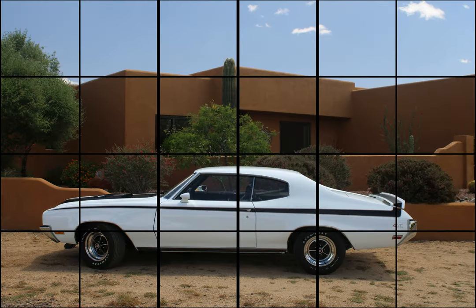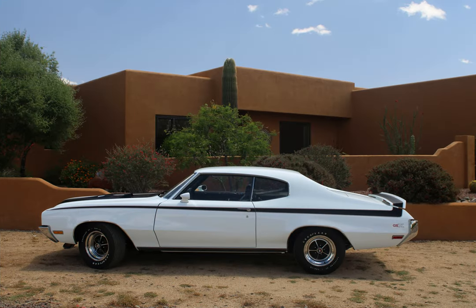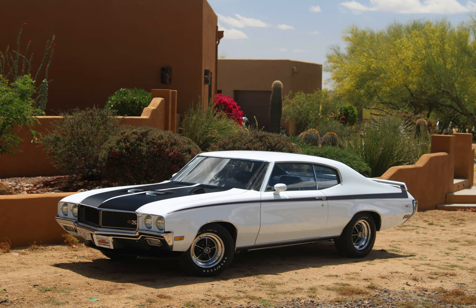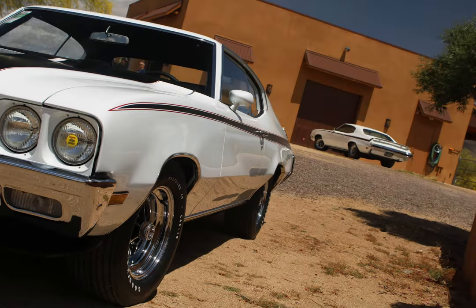Recently we had dinner with some Buick folks who came in for one of the car auctions. One of the guys was telling me a story about a white GSX sitting in a field in Wisconsin with no trunk lid on it. He tried to buy the car and the guy wouldn't sell. He said he didn't know what ever happened to that car. I looked at him and said, well, I own it now.